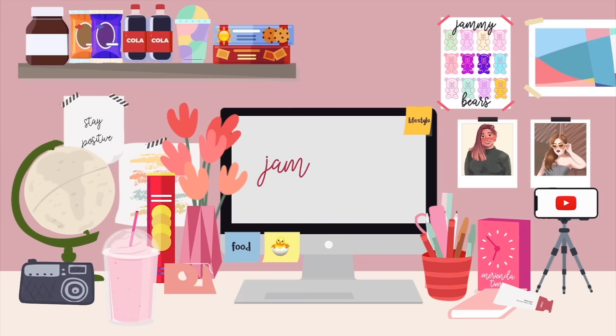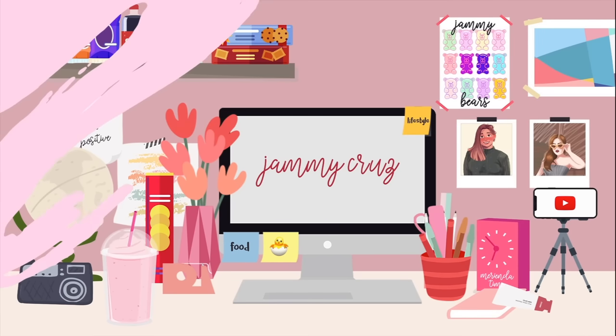Hi everyone! Welcome back to my channel. So for today's video, as you guys can see behind me, I am going to do my Hong Kong haul. It's been about one and a half weeks since I got back, and mostly the things I bought, I haven't opened yet.